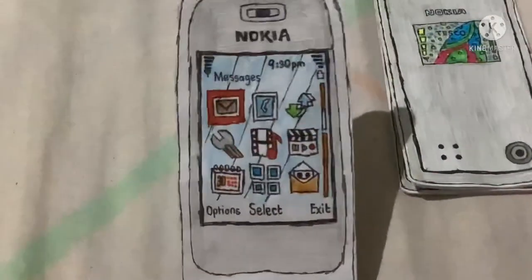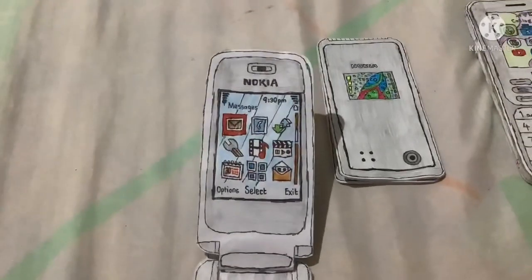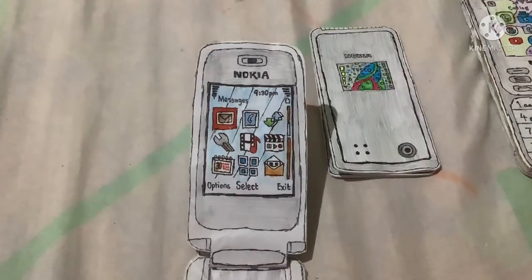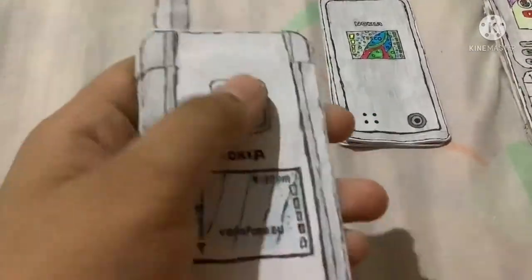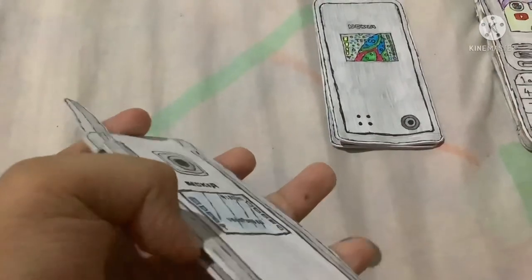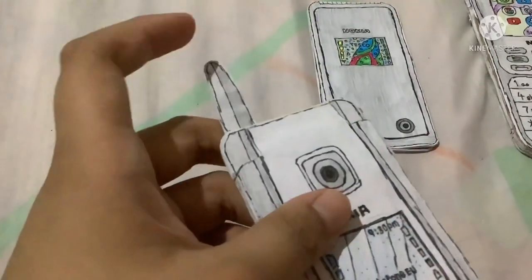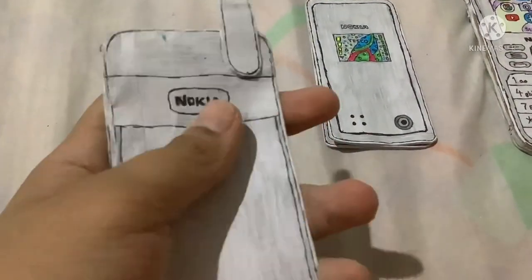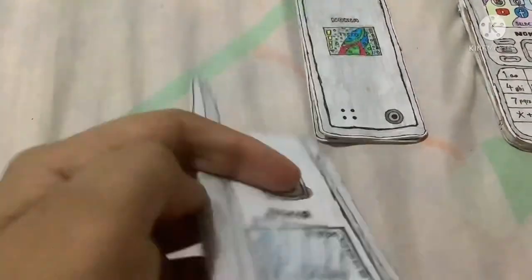The first one is the Nokia 6101. It works fine — there's a good camera but it's really old. It was released in 2005. The screen works fine, and even the antenna area still works fine.